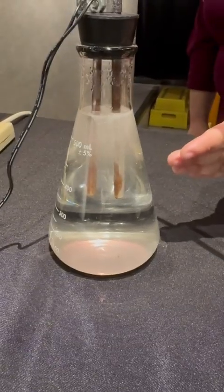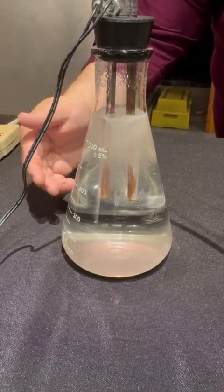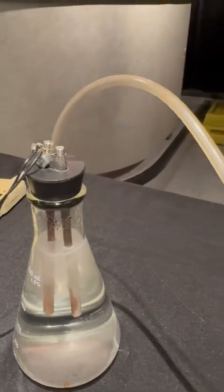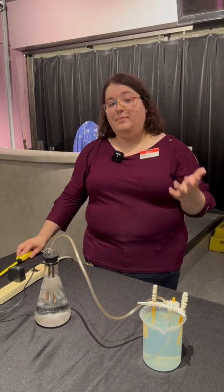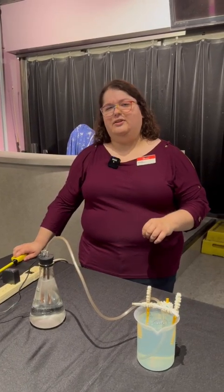The rod on this side here is hydrogen gas and the other side is oxygen gas. Both of those gases are being pushed through this tube and into my cup of soapy water. The soapy water is collecting that gas in bubbles, and the hydrogen and oxygen are just floating around in there together.